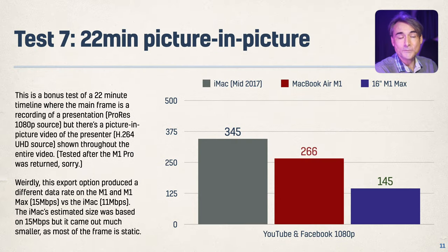This is a test I added late, so there's no result for the 14-inch MacBook Pro here: 22 minutes of a quite boring ProRes presentation for the main screen at all 1080p, but with a little inset of a shrunk-down 4K H.264 presenter in the corner. The new machine crushed it again — about two and a half minutes for a 22-minute export. That's great.